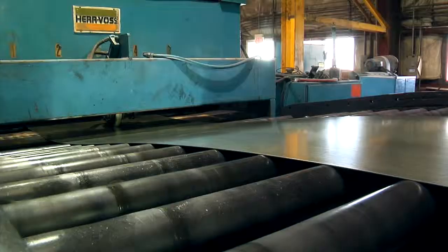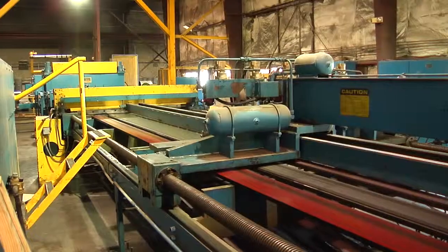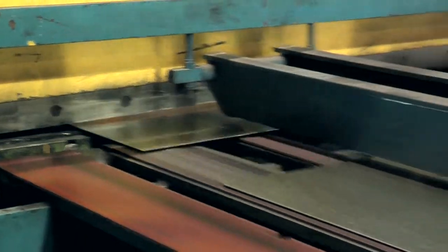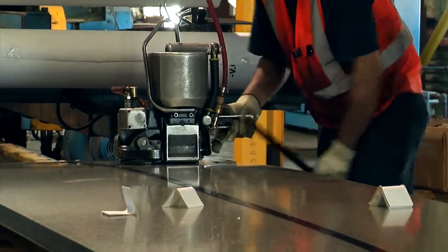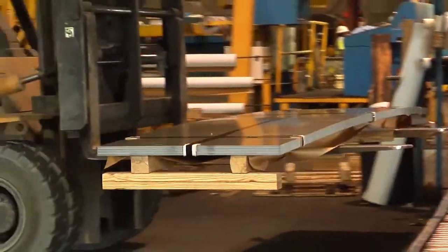In addition to handling, storage, and transportation, since 1979 Storage and Processors has been providing processing services on state-of-the-art equipment, including cut-to-length capabilities. We can process coils from 20 gauge through half inch, and from 12 inches wide to 96 inches wide.